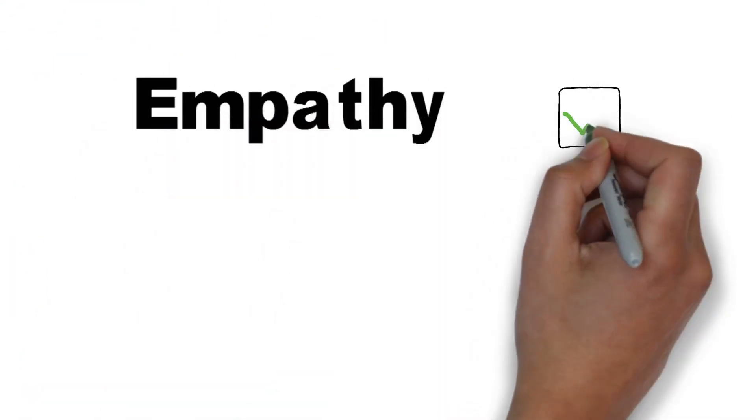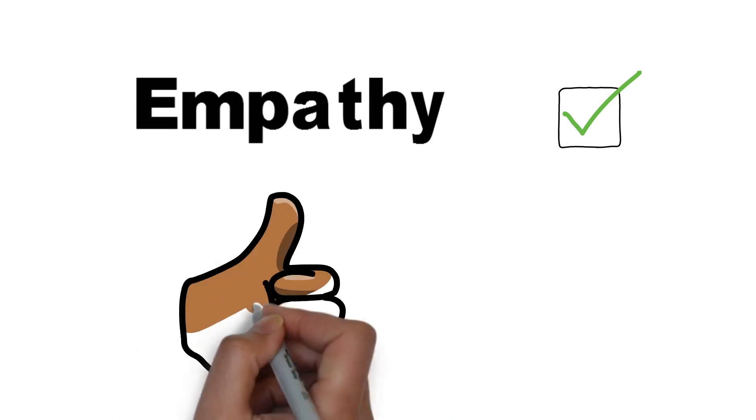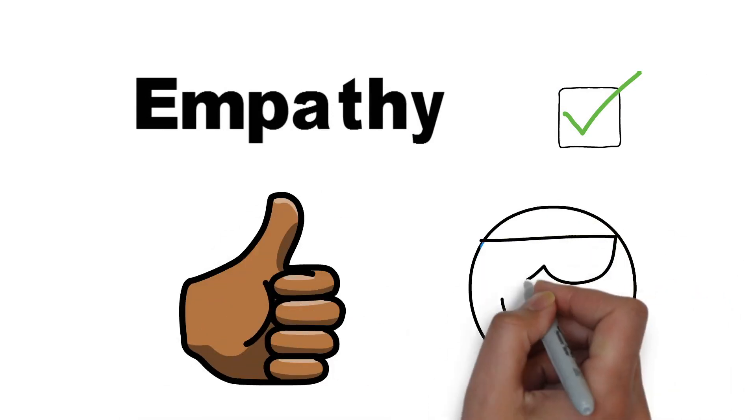That's all for our lesson on empathy. Until next time, remember: you are competent and capable, so always be confident. See ya!